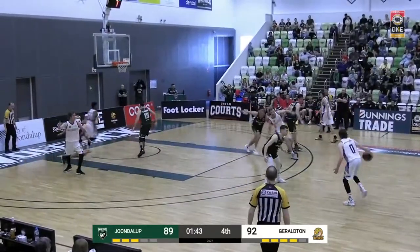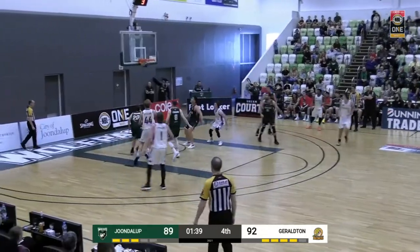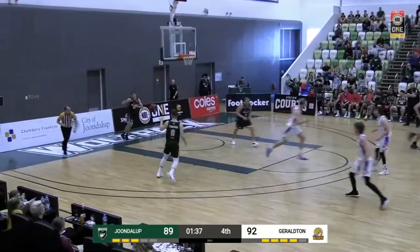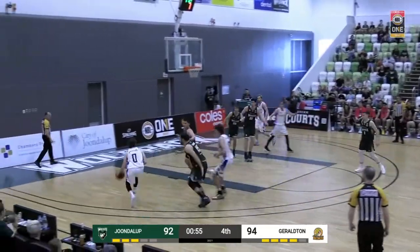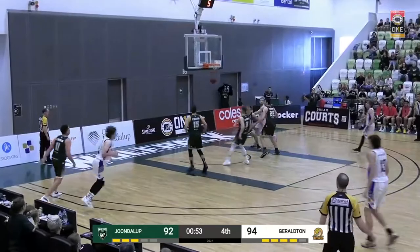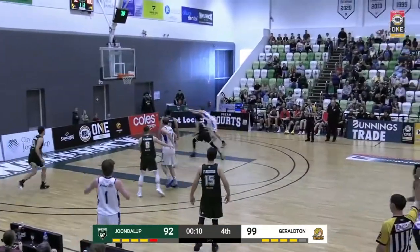Looking for options, calls for the on-ball screen, they switch. Holloway goes to the floater. Brandon Holloway. Thompson hands off to Elijah Barber. Holloway with the mid-range pull-up. Brandon Holloway. When they've needed someone, they've found a way.